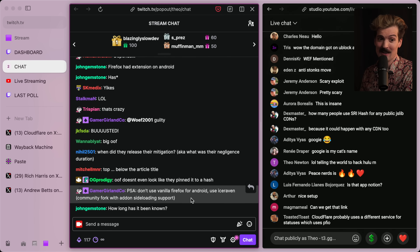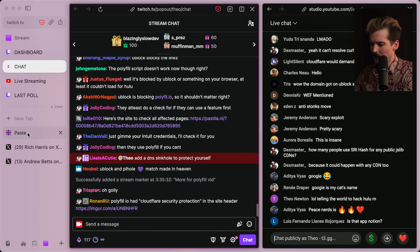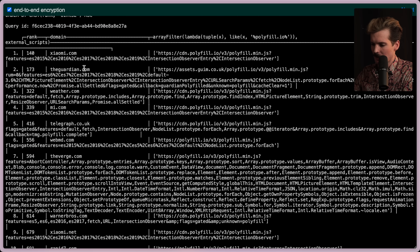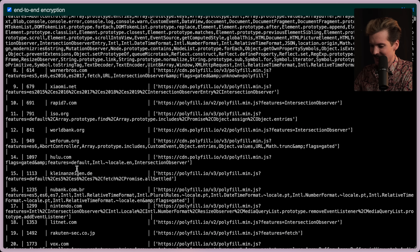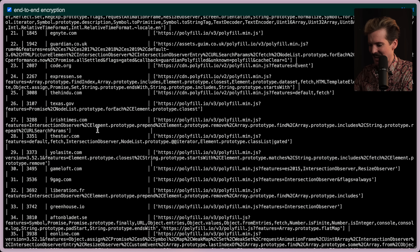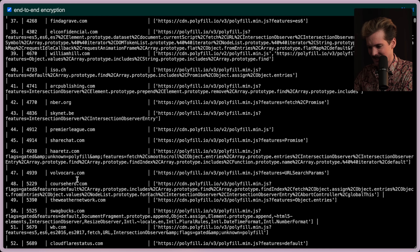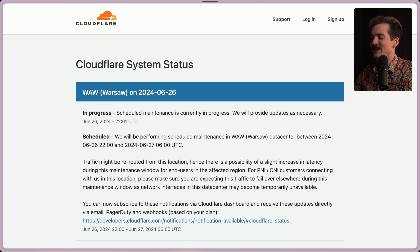I just got a link from chat with a whole bunch of popular domains that actually use polyfill.io, including the Xiaomi site, The Guardian, weather.com, Telegraph, WebMD, The Verge, Xiaomi.net, Warner Brothers, ISO.org, WorldBank.org, Hulu, Vox, Texas.gov, Irish Times, and 9GAG. This is terrifying — far too many domains. Don't tell me CloudflareStatus.com is using it...